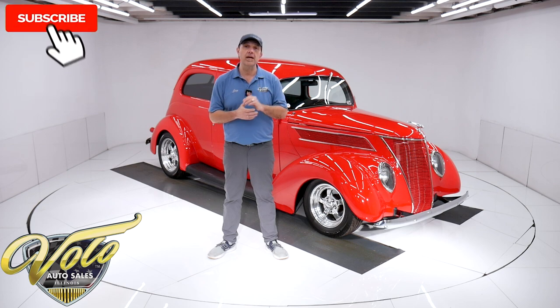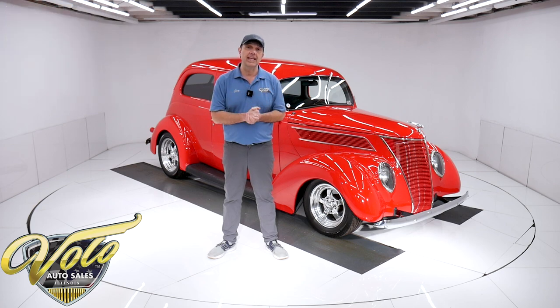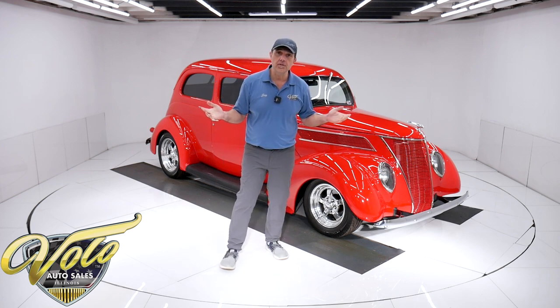If you enjoy the video, subscribe to our YouTube channel. Click on the bell icon so you're notified as the new ones are posted. But for right now, join me — let's go for a spin.